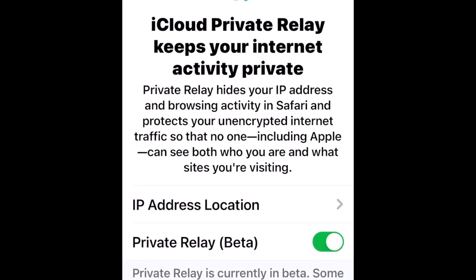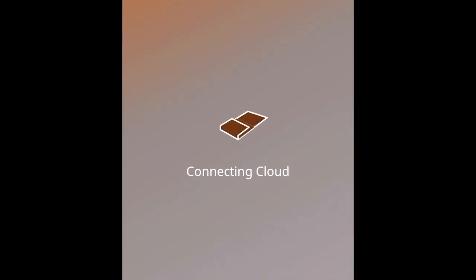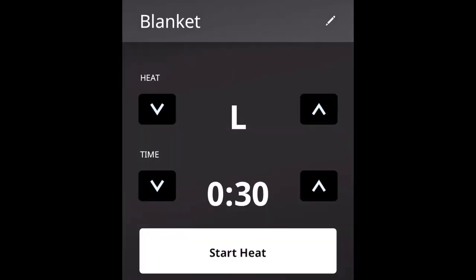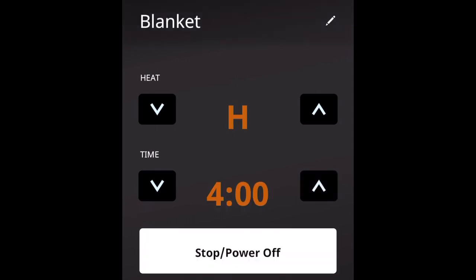The iCloud privacy relay keeps my internet activity private. Two thumbs up. Let's go ahead and change the name to Blanket, and crank this up and see how high we can make it go. It goes all the way up to high. That's awesome. And how many hours will it go? Four. Four hours might be a long time, but what if I want to keep it on all night at eight hours? It doesn't have that opportunity — only four hours.